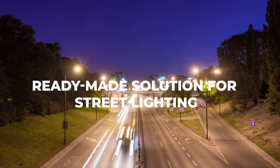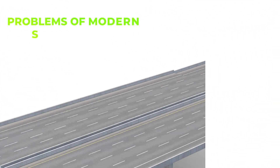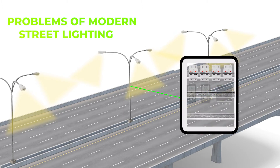We will demonstrate a similar ready-made solution for street lighting in this video. Street lighting in modern urban development projects requires constant monitoring and provision of a wider range of safety in an energy supply system for street lighting.